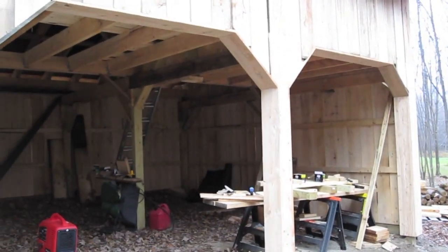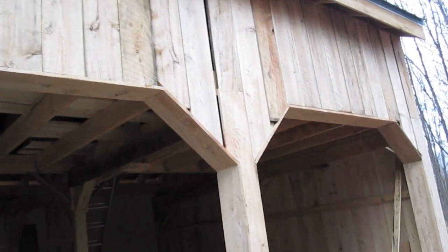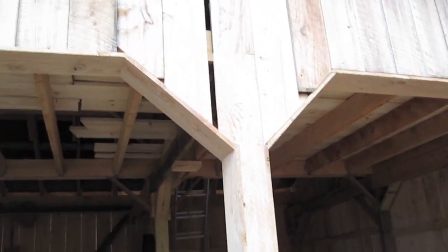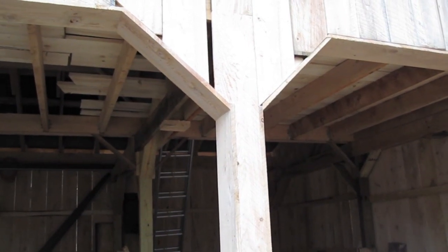A couple places you'll see some gaps in the front — they're all spaced out. That was just to get the wood spacing right. Like that one there — there's some on the end — but when we put the battens up it'll cover that gap entirely.